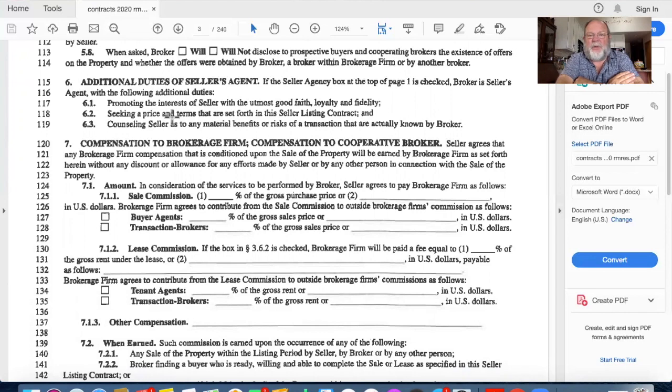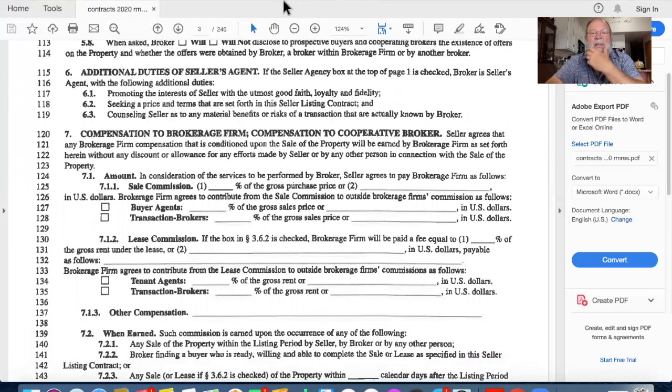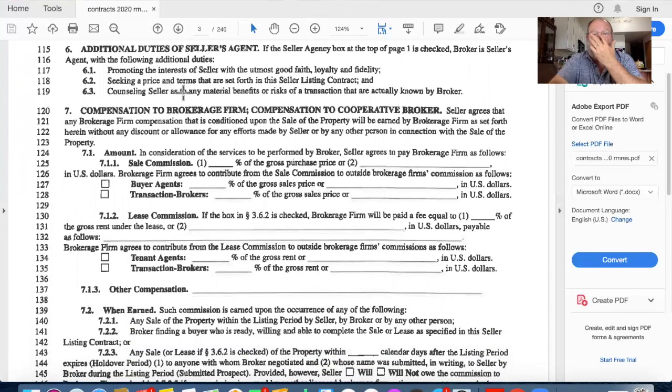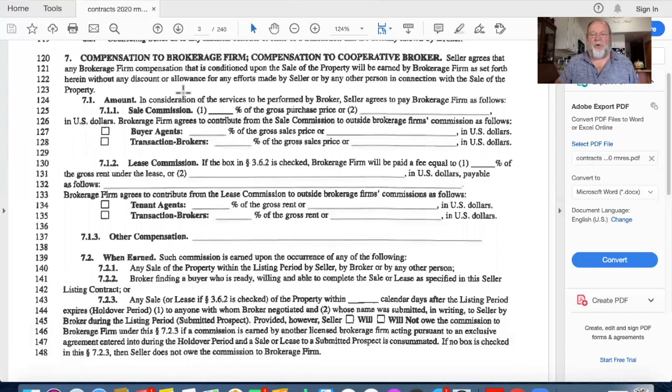Under section 5.8: when asked, the broker will disclose to prospective buyers and cooperating brokers the existence of offers on the property. The seller has the choice of whether I will disclose that - I typically prefer to disclose it to use as leverage to try to get a better price. Additional duties of the seller's agent include: promote the interests of the seller with good faith, loyalty, and fidelity; seek a price and terms set forth in the listing contract; and counsel the seller as to any material benefits and risks known by the broker.